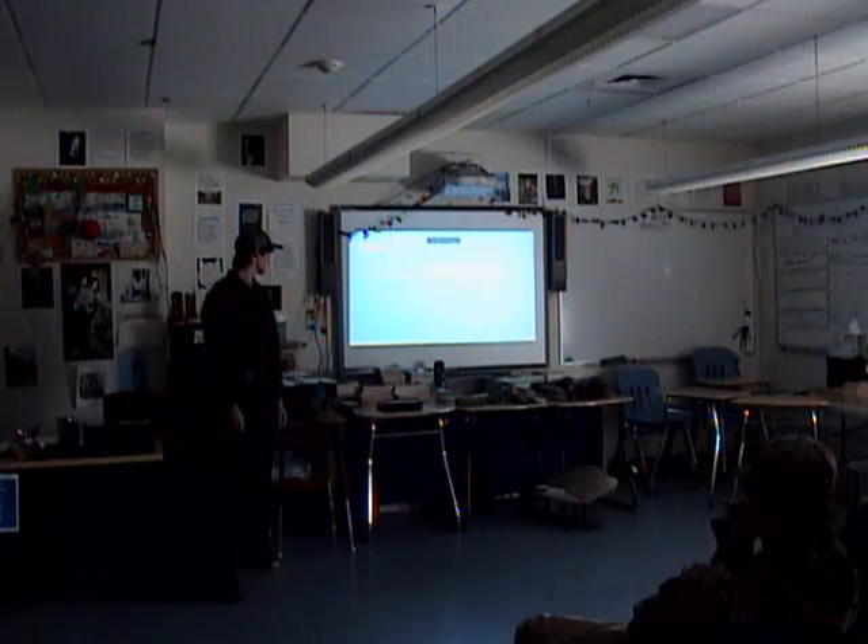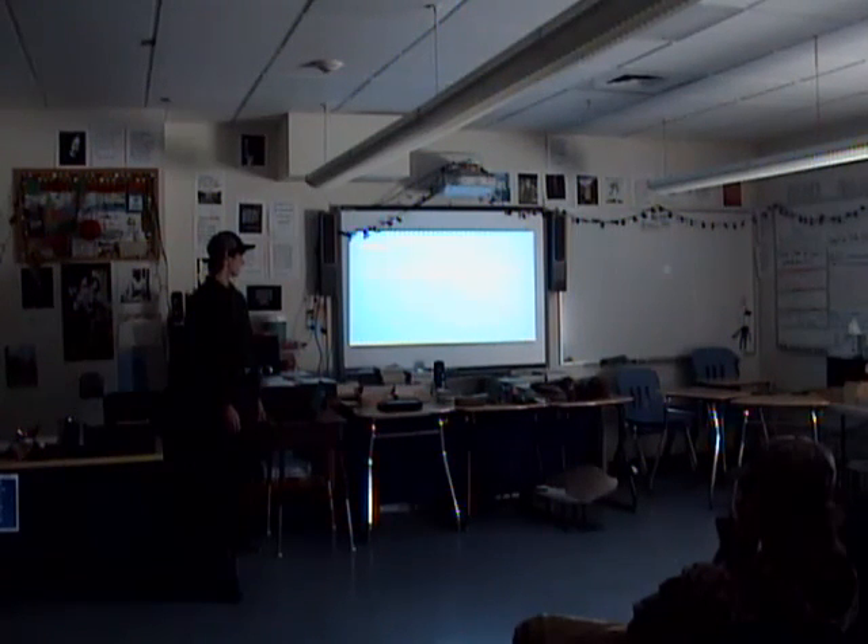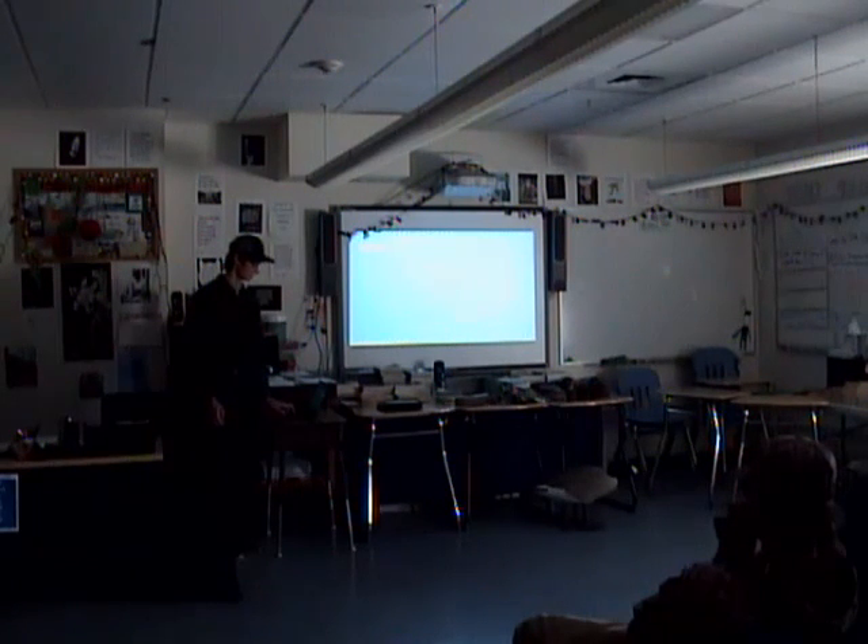To wrap it up, thank you for listening. Thank you to Brandon for helping me out and letting me use your resources, and thank you to Savannah for helping me out a little bit as well.